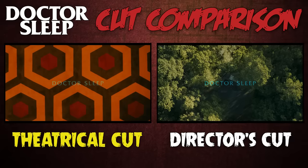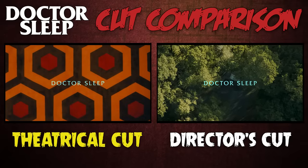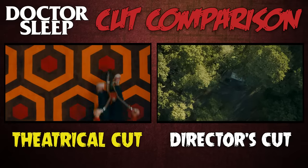Welcome to The Cut Comparison, where we compare and contrast different versions of our favorite horror movies. I'm James A. Janisse, and today we're looking at Dr. Sleep, the 2019 horror epic that has a theatrical version and a director's cut.